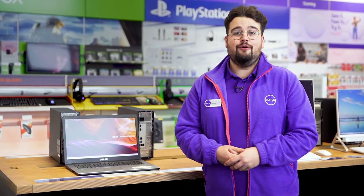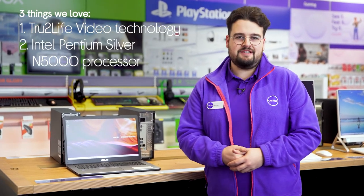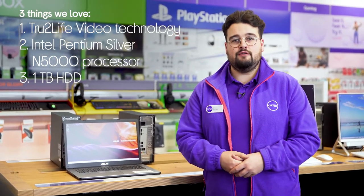Hi, George here and here are three things we love about this Asus laptop. It automatically adjusts the contrast to suit what you're watching, has a snappy and responsive processor, and it provides you with loads of local storage.